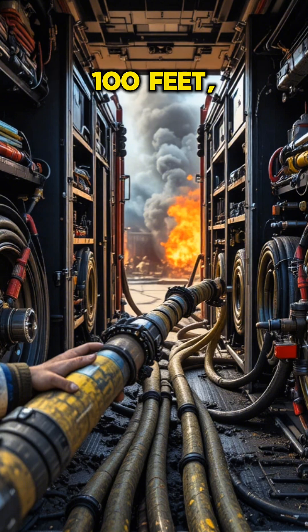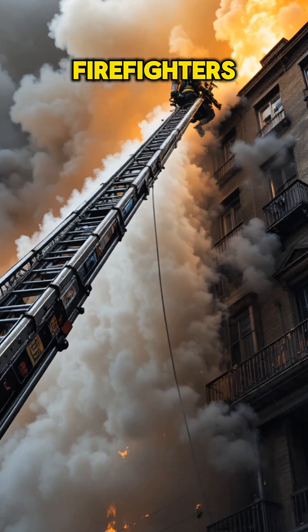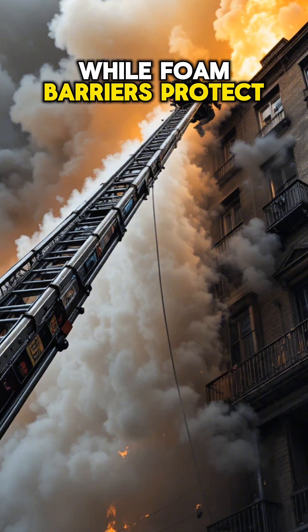Ladders can extend over 100 feet, and master stream hoses spray 350-plus gallons per minute. Firefighters control the water like a laser, while foam barriers protect structures and crews.